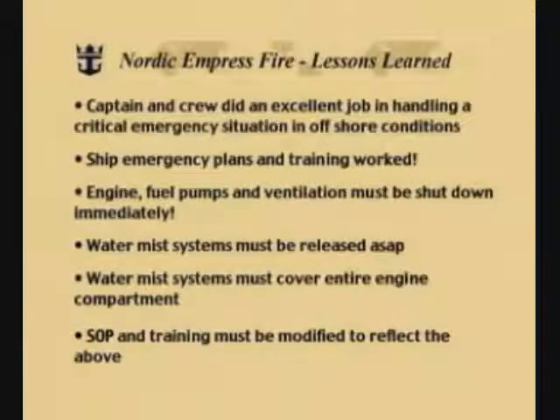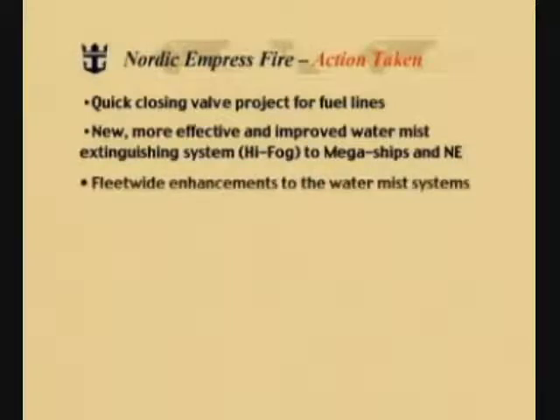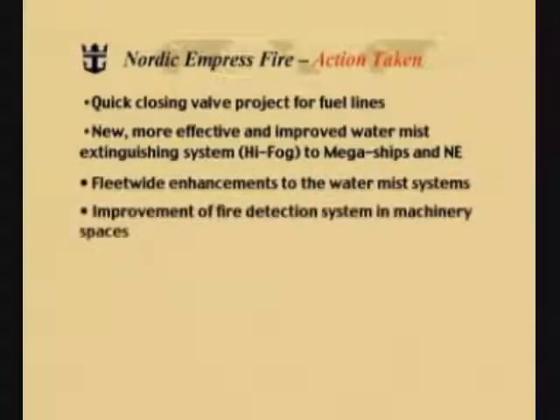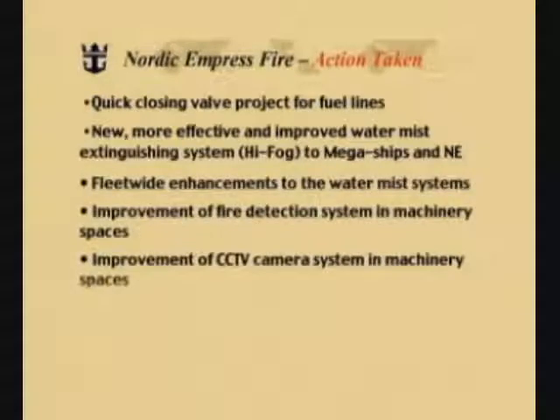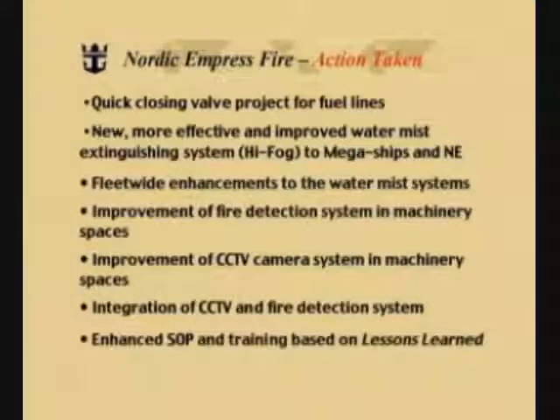The important thing with lessons learned is to take action. And action was taken after the fire. A quick-closing valve project was established for fuel lines. New, more efficient and improved water mist extinguishing systems — high fog — were installed on the megaships and the Nordic Empress. Fleet-wide enhancements to the water mist systems already installed were made. Fire detection systems and closed-circuit television camera systems in the machinery spaces were improved. Closed-circuit TV and the fire detection system were integrated. Enhanced standard operating procedures and training were implemented based on the lessons learned. In total, over $3.8 million in upgrades.